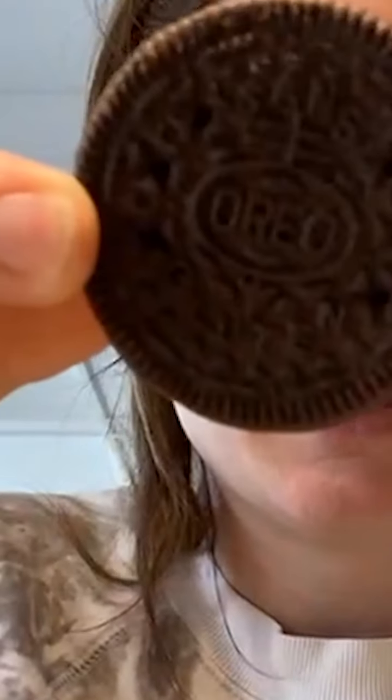Oh my gosh, I'm so excited. So we're going to try it. It tastes like a regular Oreo! It tastes like a real Oreo. My life is now complete! Let me taste the stuffing. It tastes like Oreo stuffing.